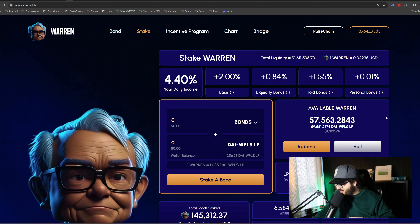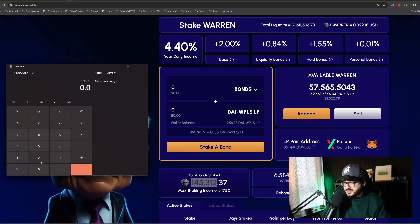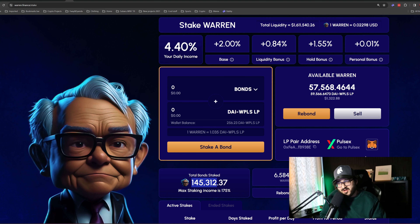Stick around for another 12 months and it's going to be one hell of a beautiful journey. Let's check my wallet stake right now: I have $3,339 in this wallet generating 4.40% daily — that's $146 per day. Plus the $180 I claim from the first wallet, that's $326 dollars on a daily basis. Beautiful.